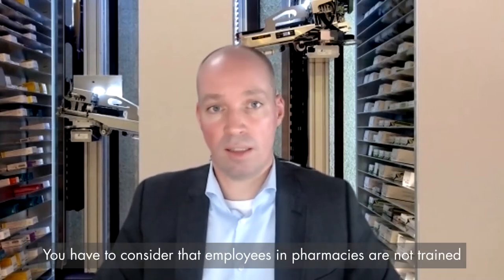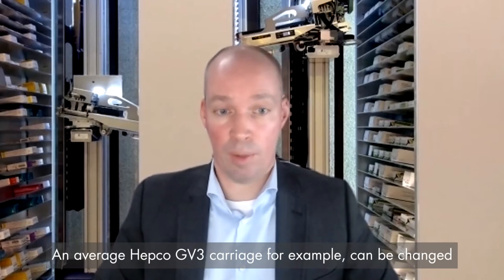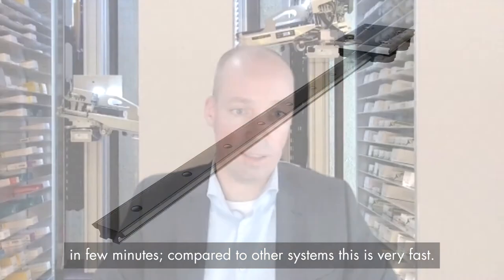You have to consider that employees in pharmacies are not trained to swap these things. An average GV3 carriage, for example, can be changed in a few minutes. Compared to other systems, it is very fast.